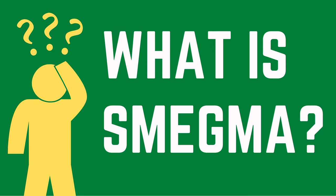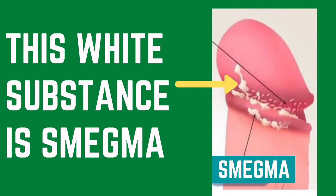For men, smegma often appears under the foreskin of the penis. Smegma is most common in uncircumcised males. The intact foreskin can trap bacteria and fluids, making it easier for smegma to build up. It's more common in uncircumcised men who don't clean that area well enough.